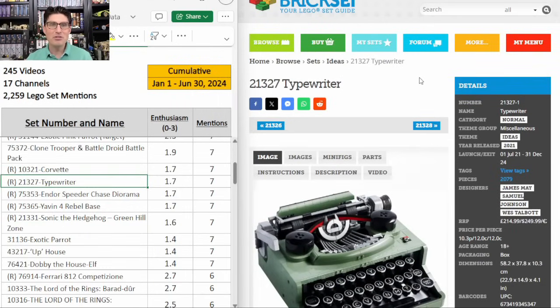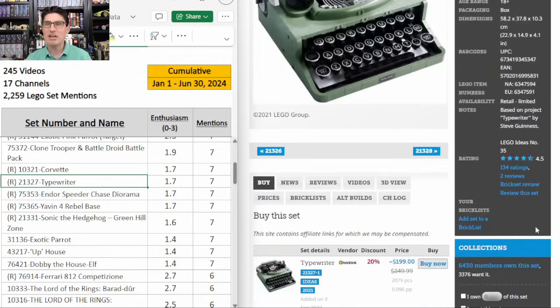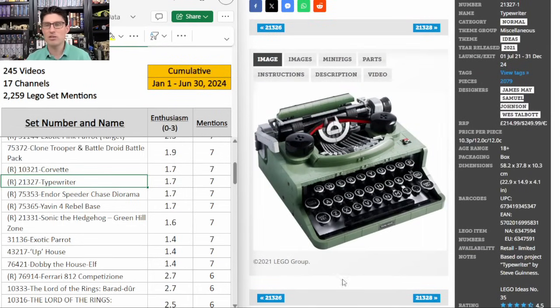The Ideas Typewriter 21327 — seven mentions, E score of 1.7. This set is awesome. 4.5 on Brickset — that is fantastic. Tons of great sand green pieces, all of the printed pieces, the action features, and the Technic build in the core is pretty advanced. It's an absolute sleeper to me. I have it in my Power Rankings video and I am planning to pick some of these up.